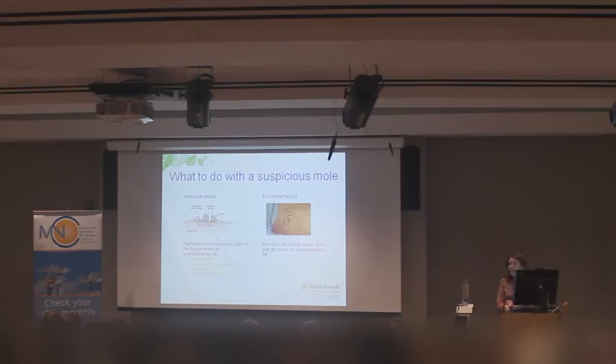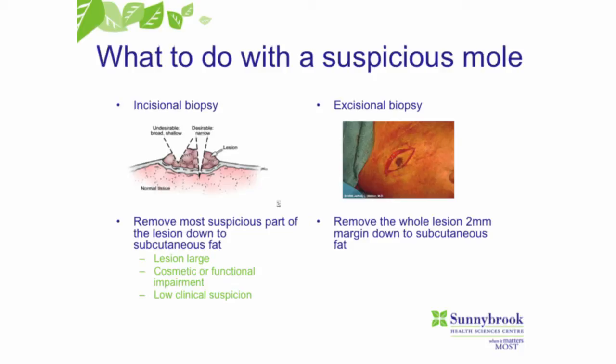If we have a nevi or an abnormal looking mole, usually what we prefer to do is something called an excisional biopsy — removing the whole lesion with a one to two millimeter margin around the nevi, going down to the subcutaneous fat. That tells us about the depth of the melanoma and helps us sort out treatment. Sometimes we can't always do an excisional biopsy if the lesion is really large or on the face, so we'll do an incisional biopsy, taking out part of the lesion.